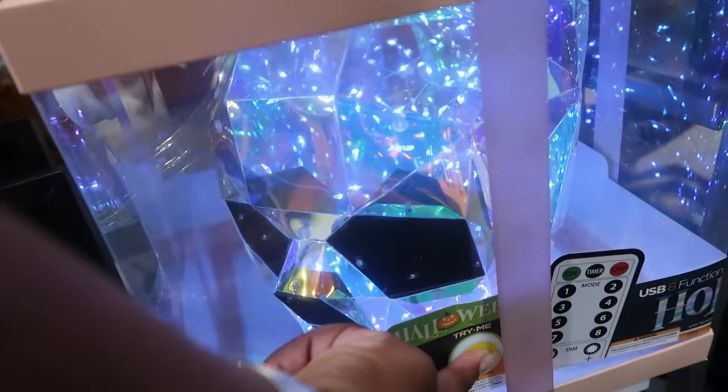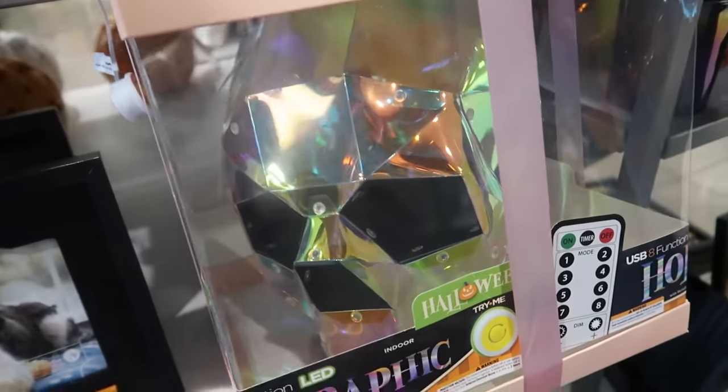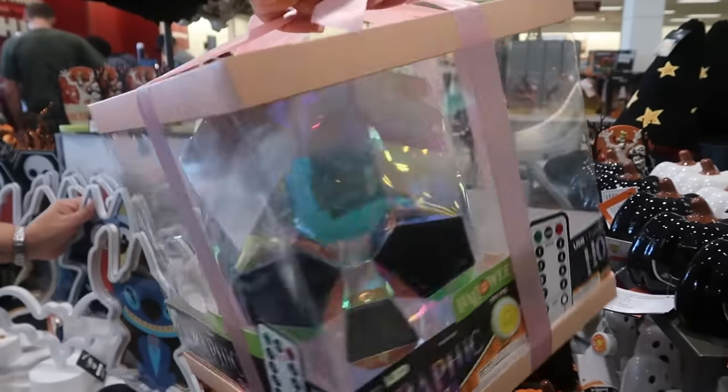And then there's a holographic skeleton head. Oh, look at that — so that's what he does and it says it has eight functions. This guy is $50.